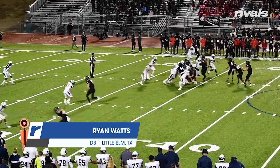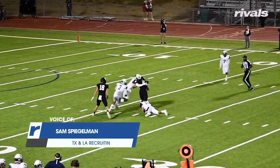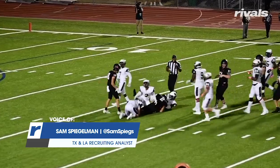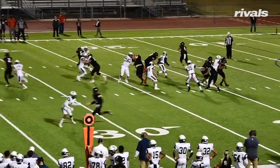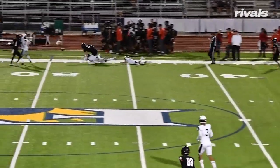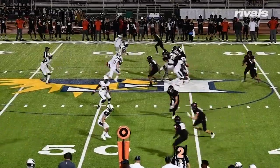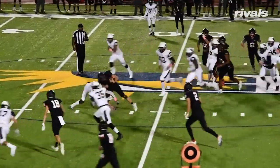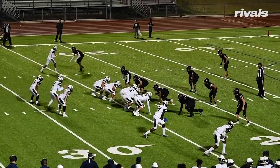Ryan Watts, the new four-star Ohio State cornerback commitment out of Little Elm High School. I caught him recently in a game against Frisco Liberty, and he is every bit of 6'3 and 190 pounds. He played a little out of position at safety to help make up for some injuries in the Little Elm secondary, but he's a versatile defensive back that can play multiple positions — more than likely a field or boundary corner for the Buckeyes.